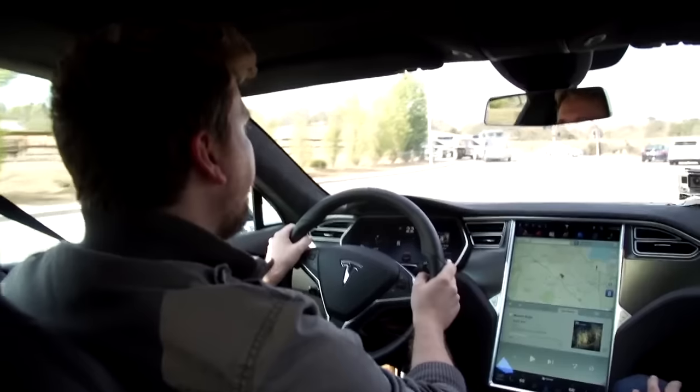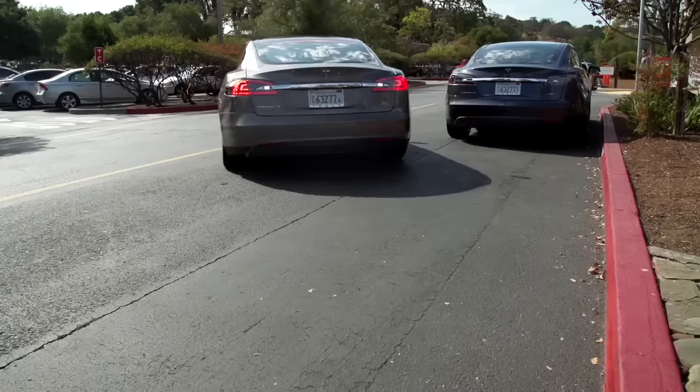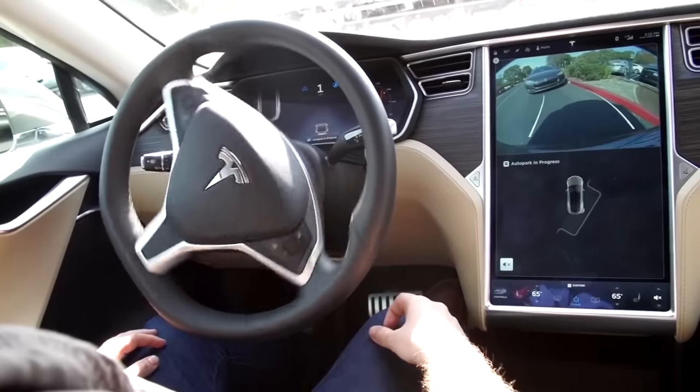There's no word on what these constraints will look like or when they'll roll out, but expect speed limits and occupancy checks. You wacky, wacky beta testers, you.